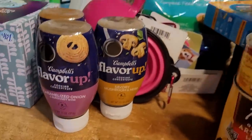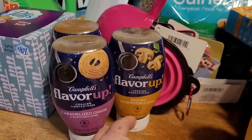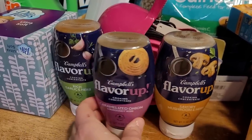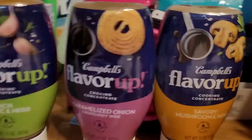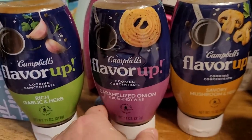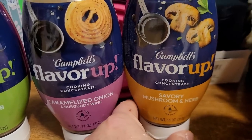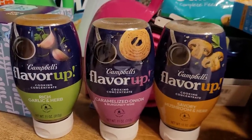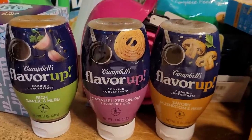Now some things from Dollar Tree. I found these 'Flavor Up' cooking concentrates — I'd never seen them before. There's a rich garlic and herb, a caramelized onion with burgundy wine, and a savory mushroom and herb. For $1.25 each, I thought they seemed like a great deal. I grabbed all three to try them.